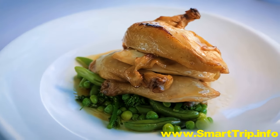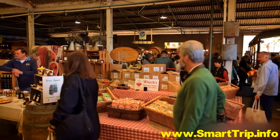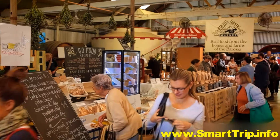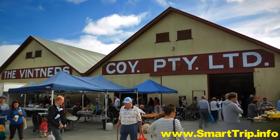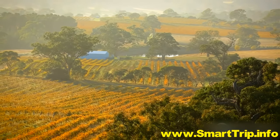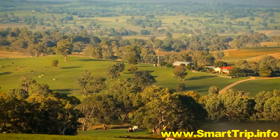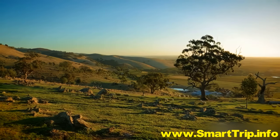Enjoy a meal at one of the local wineries, or pick up supplies at the Barossa markets. Pack a picnic and head out into the countryside to admire the stunning view. It is a view which has changed little since this fertile land first offered free men and women the vision of a new life.